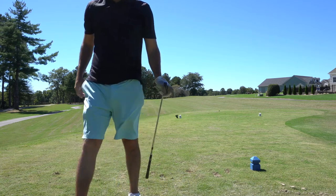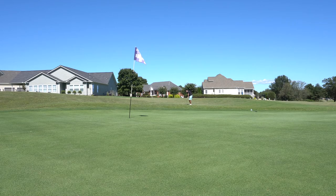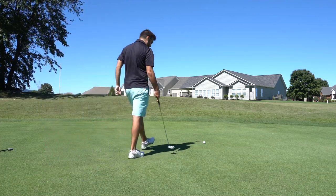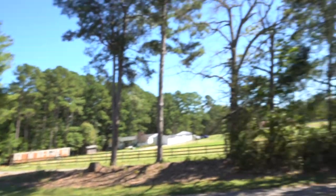Set up thinking the wind would come and help draw the ball a little bit, but that wasn't the case. This grass is so fluffy. That thing snapped — the rough out here is really thick and the ball just gets sucked up into it. It's really hard to slide the club underneath the ball. Not used to that kind of grass whatsoever. Tough double on the par three.